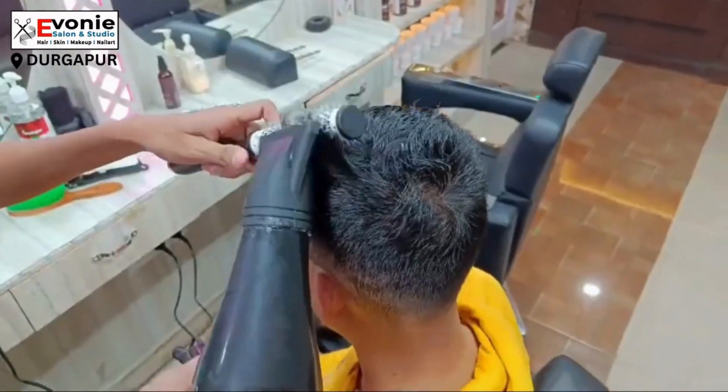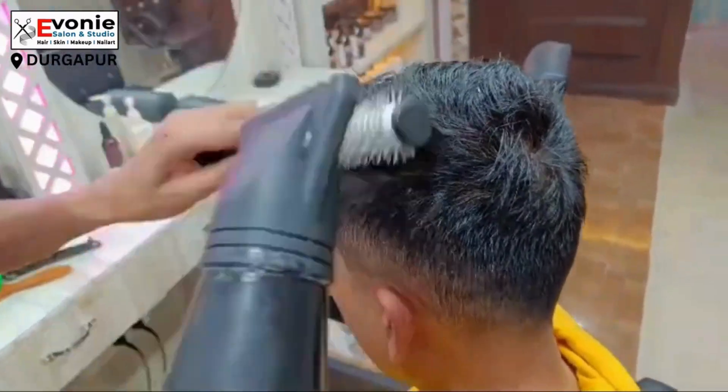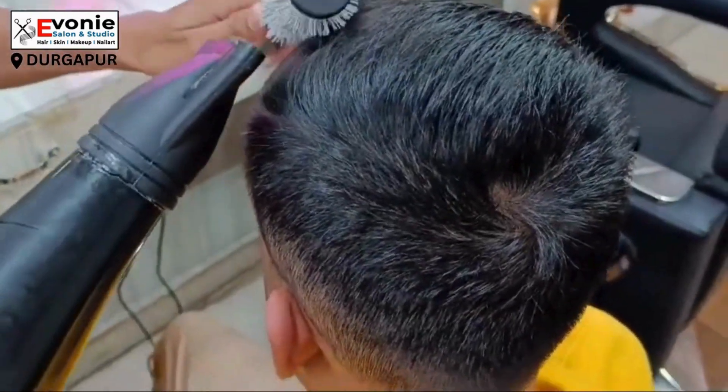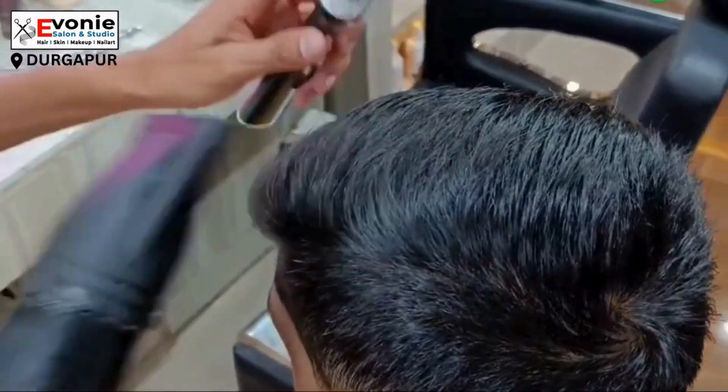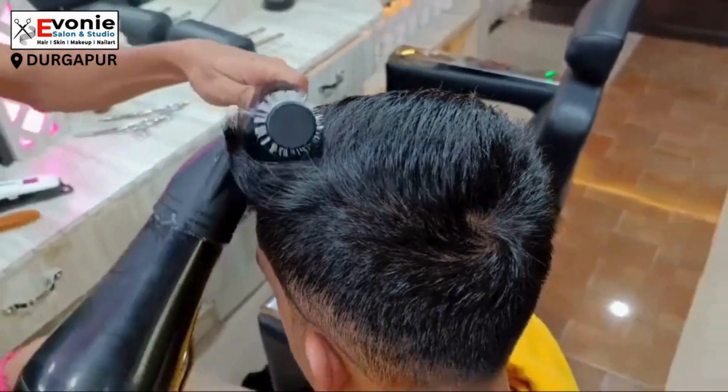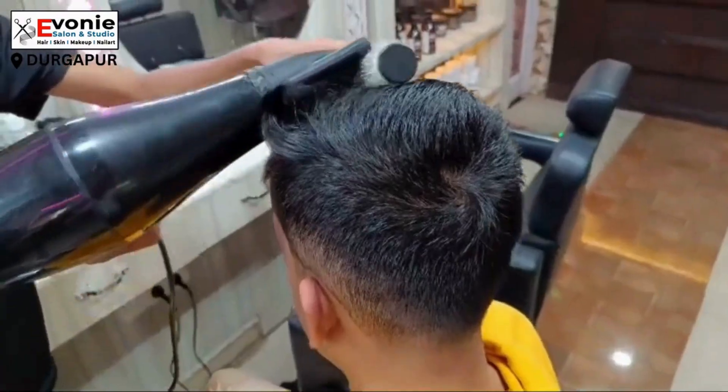Finally the process ends here. The hair is soft and shiny — the hair looks amazing. Today we will book an appointment.